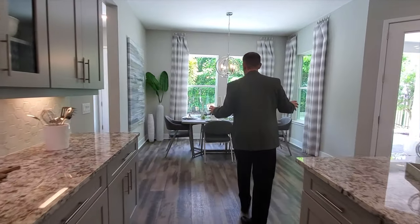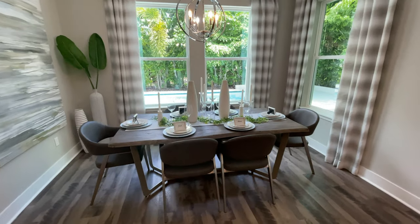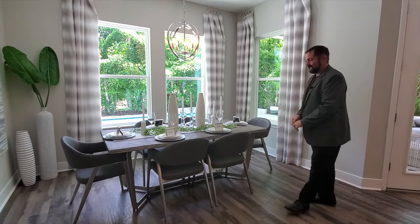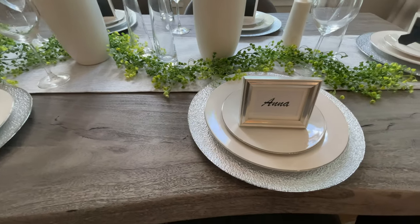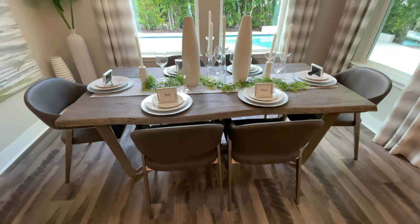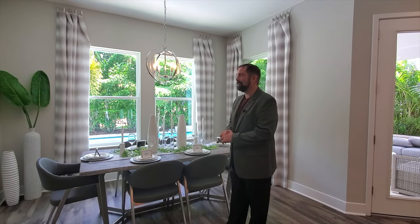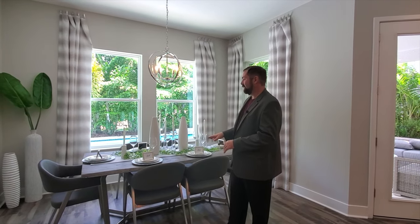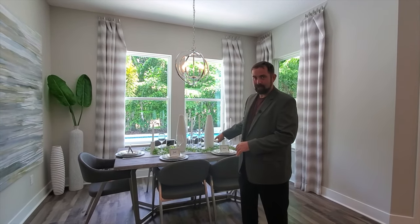Behind me is the breakfast nook, set up for six — bigger than most dining rooms. They have it all decorated, and if there's a couple out there named Josh and Anna, this house is calling for you because they have Josh and Anna set up here. They also have other people's names all the way around. And of course, if you're not Josh and Anna but you like this house, they can make different ones with your names on there as well.